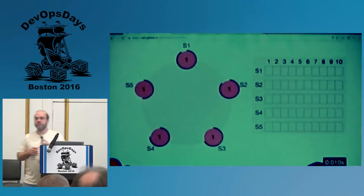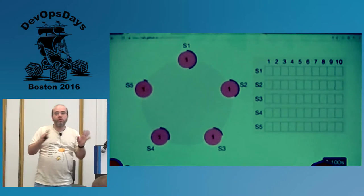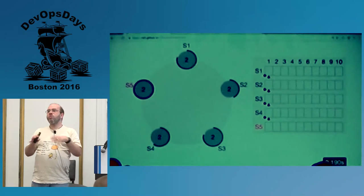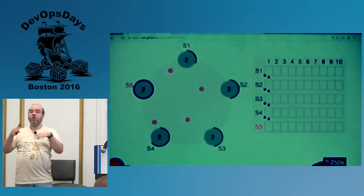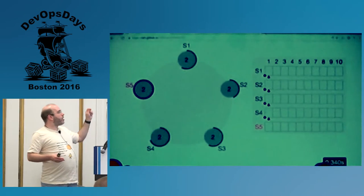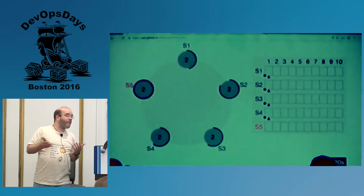How many people know what Raft is? Raft is an algorithm for consensus — it allows you to have a distributed system where they can all coordinate and you know there can be a master you can always write to, and if the master dies they will all re-elect. This is called Raftscope. If you know anything about the Raft algorithm, it does a super good job of visualizing how S5 happens to be the master and how they go off and elect a master. It's a lovely visualization.